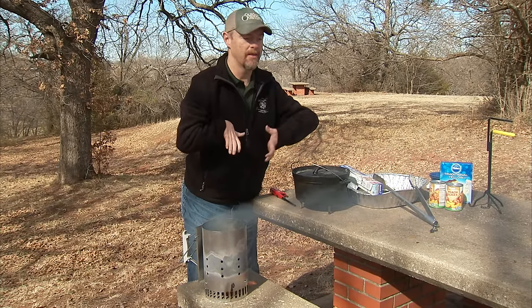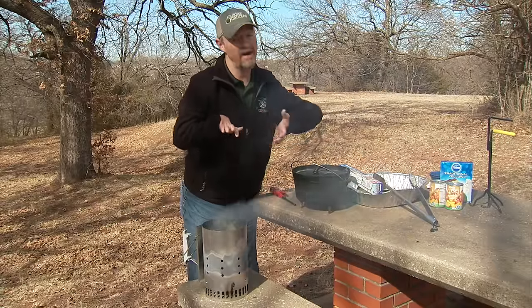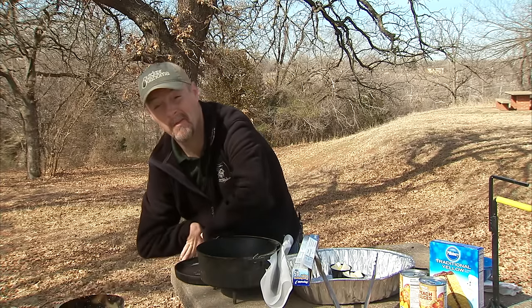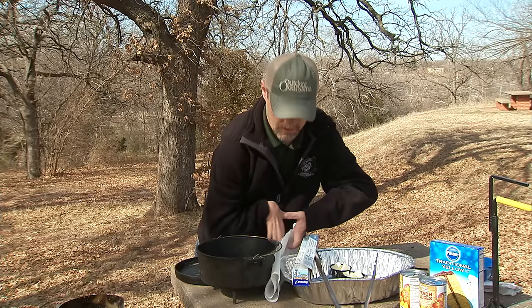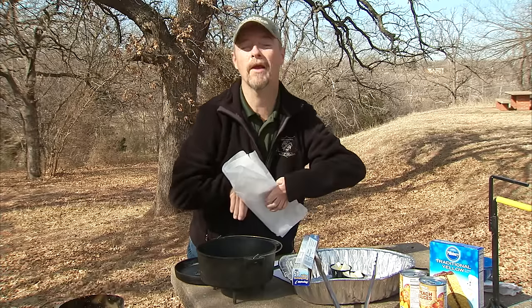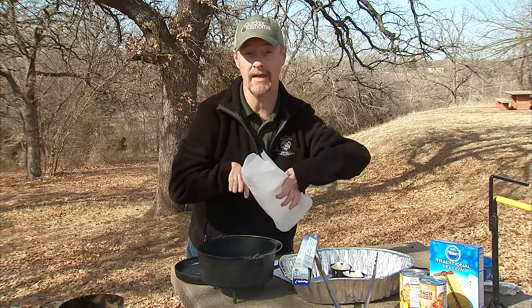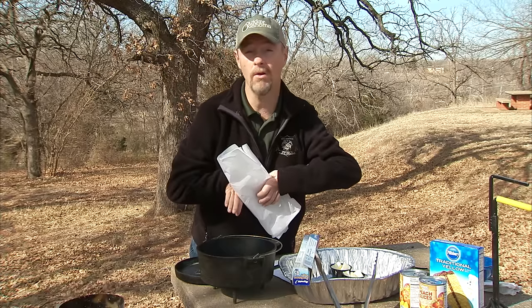But today, probably the most use that Dutch ovens get is by RVers, campers, and scouts. So what better way to master the skill of cooking with a Dutch oven than to talk with a legitimate professional? Many of our longtime Outdoor Oklahoma fans will remember Lou Ann Waters. She's considered one of the country's leading Dutch oven cooking experts, and she conducts seminars all over the country.